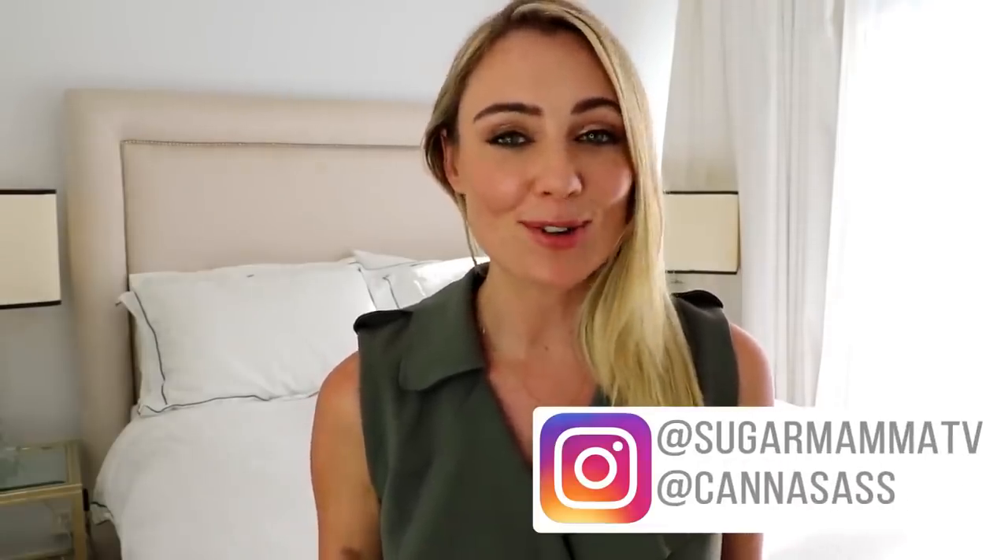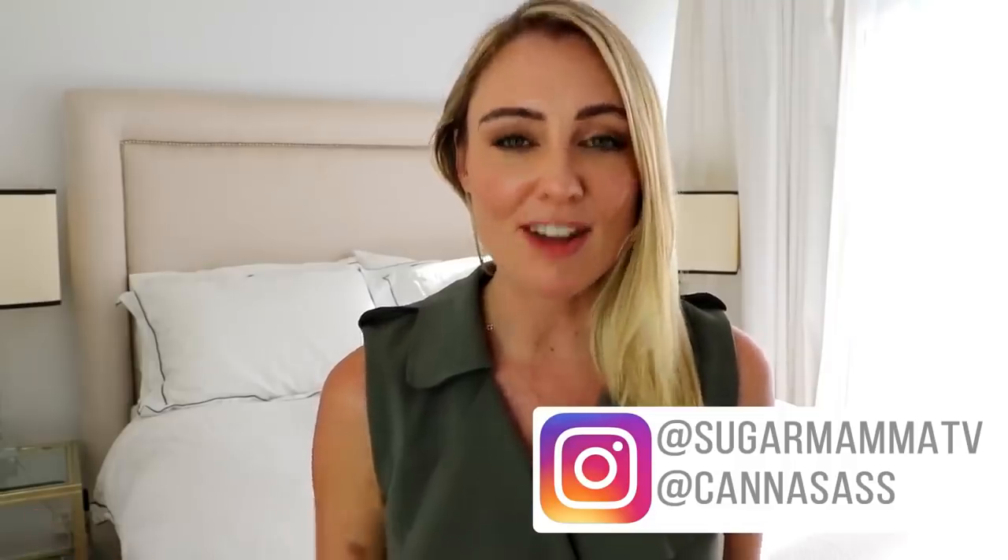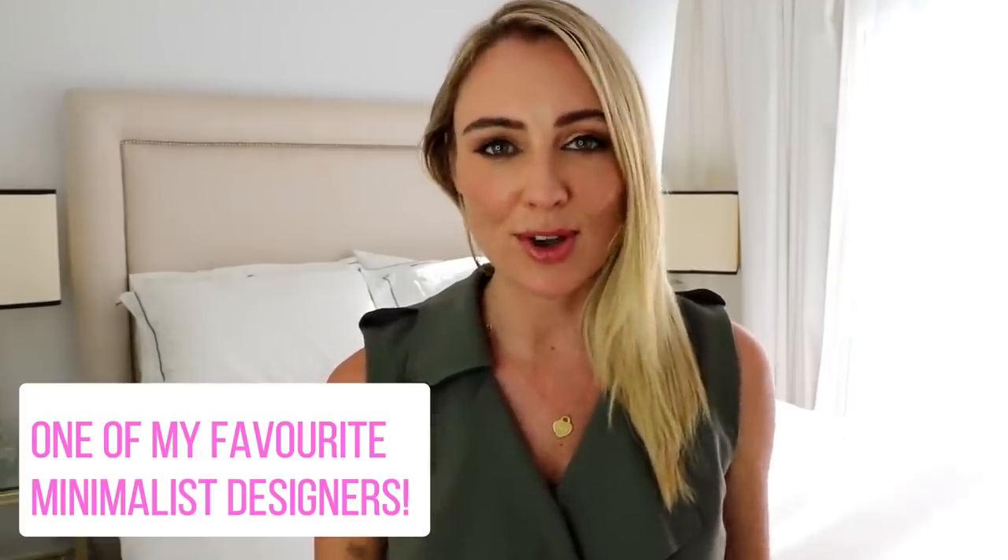Hi everyone, welcome to your first capsule wardrobe video for 2019. What better way to start the new year with a giveaway. My favorite leather handbag designers, Carl Frederic, who you may remember from some of my other capsule wardrobe videos, have very kindly given me two absolutely beautifully made leather goods to share with you.